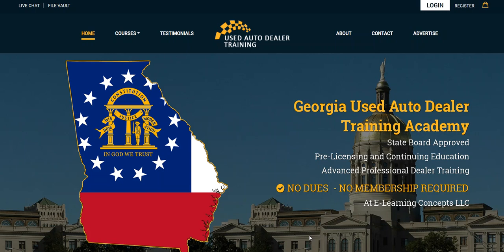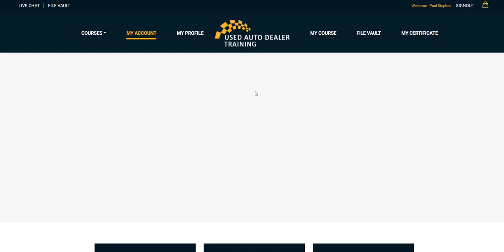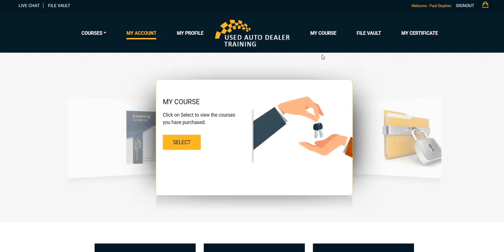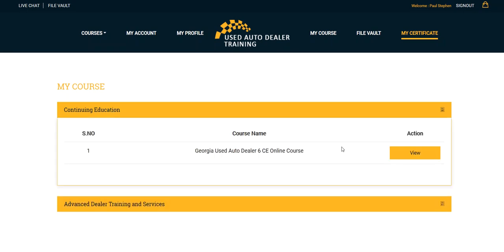So let's get started. If you are already logged into the site, you're okay. If not, I recommend that you log in, as you can see that I'm doing here. Once you log in, you can go up to My Certificate, select Continuing Education, and select View.